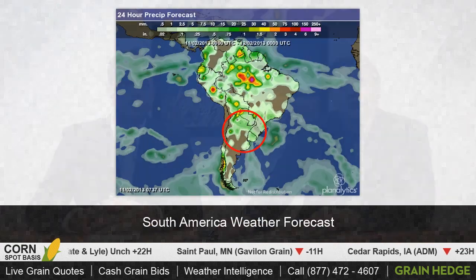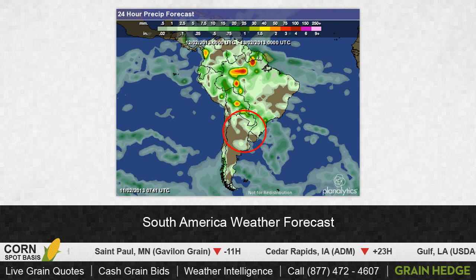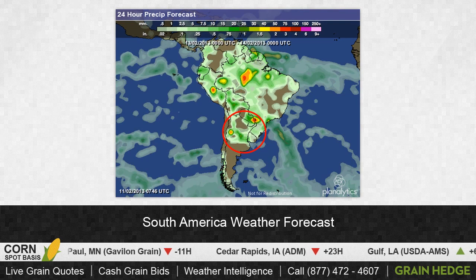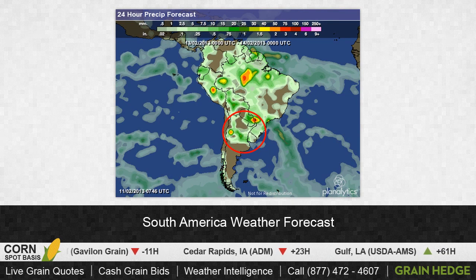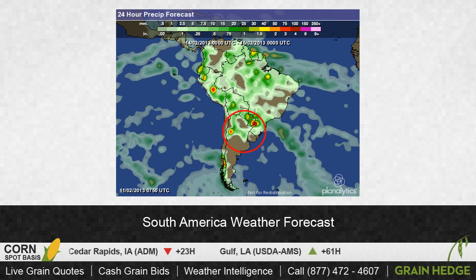Obviously the amount of beans the U.S. is going to be exporting in the coming months is going to be largely dependent on the availability of beans out of South America, and that was a story weighing on the bean market today in particular. These are weather maps for the later part of this week out of South America. The area circled in red is the area people have been concerned about, which has been going through a dry period recently. But as we can see, later this week we should be getting some beneficial rains Thursday into Friday and into the weekend. So the situation down in South America looks to be improving a little bit.